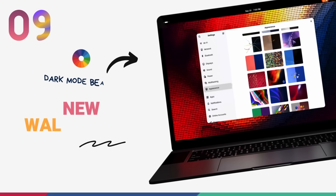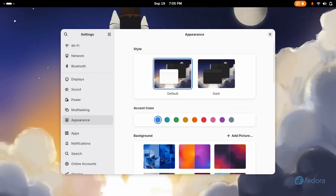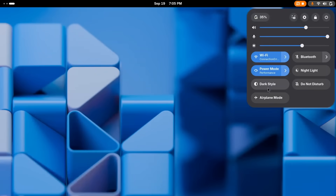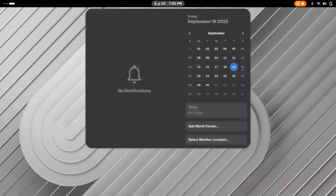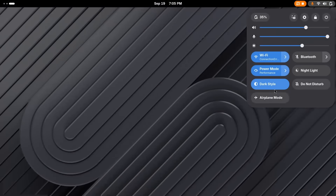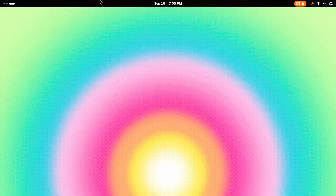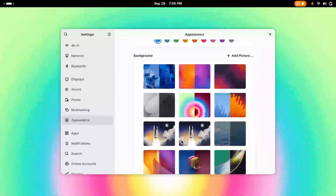A new GNOME release means new wallpapers, and GNOME 49 delivers with a fresh gorgeous new look for your desktop. You're getting a few new options including a beautiful dark mode wallpaper and another with a sleek texture gradient that gives your desktop a very modern feel. Under the hood, GNOME's window manager Mutter now supports 10, 12, and 16-bit wallpapers, meaning richer, more accurate colors with zero banding. The entire wallpaper system has also been modernized with Rust code for better performance.